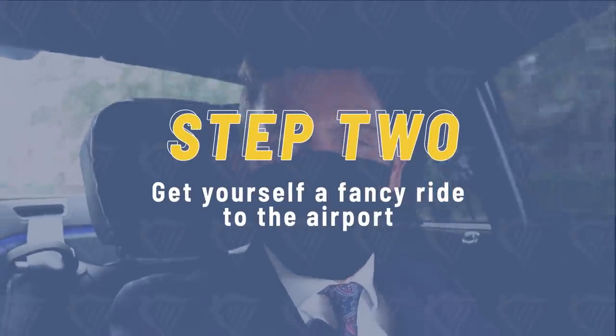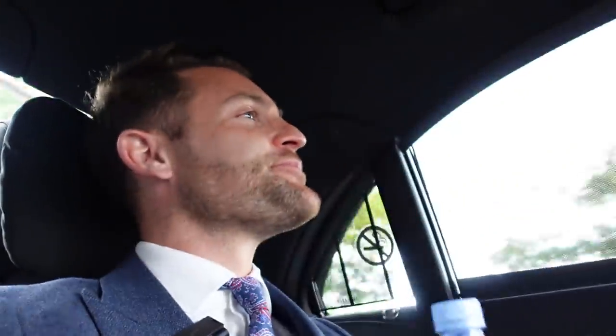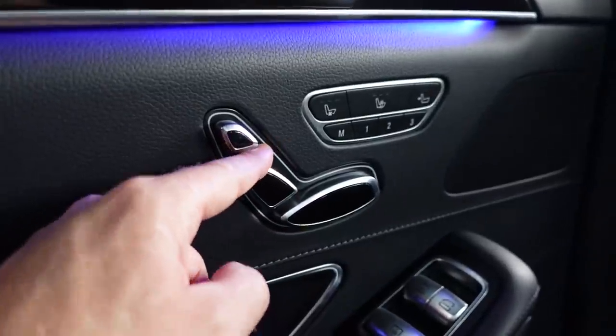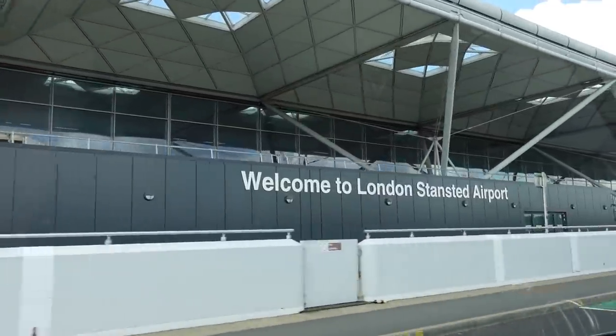For a super luxurious journey to the airport, I'm using the car service Wheely, which I love. They offer two different kinds of car service — business class and first class — and of course I went for first class, which means I got an S-Class Mercedes. So comfortable, so much room and space, and you even get Evian to drink. We've arrived at Stansted airport and that was a really comfortable ride.